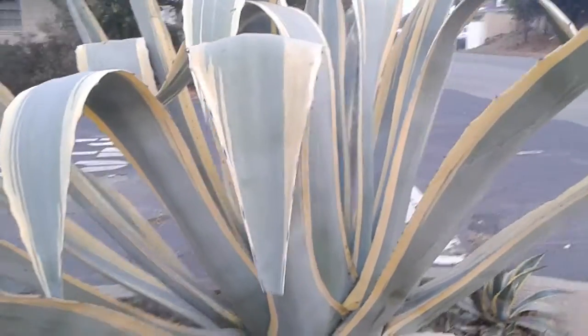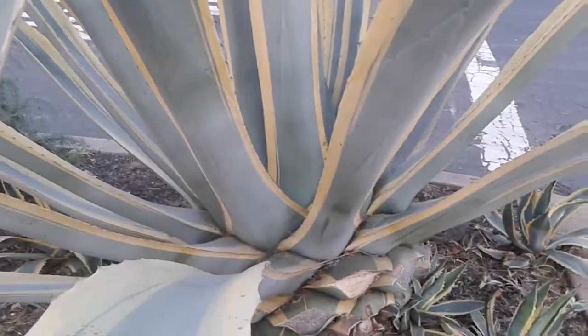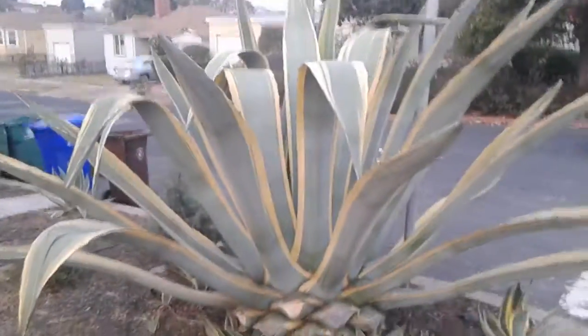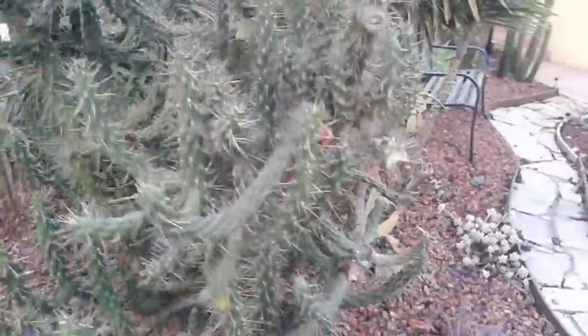So let me try to get to the construction site and show you guys, kind of like right before they start building. It's probably like four blocks away from here. But yeah, here's a better look at it. There's a stop sign right next to it — it's kind of taller than me too. Yeah, there's some more cactuses, pretty nice gardens.